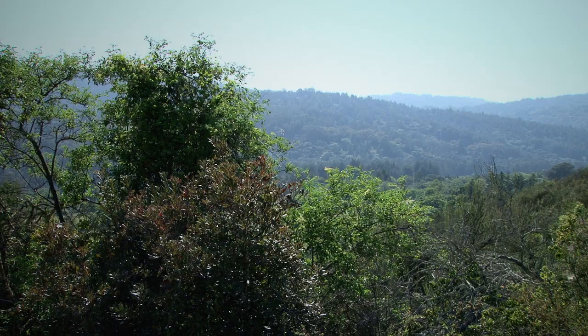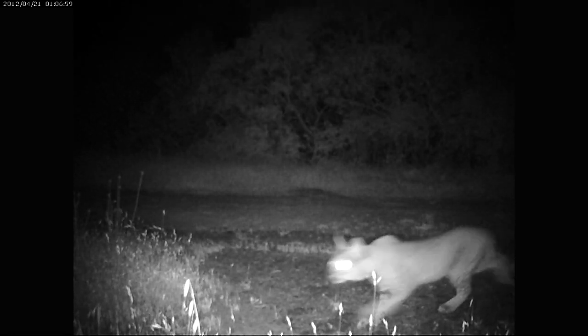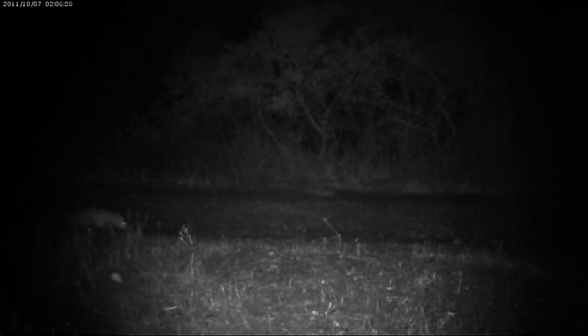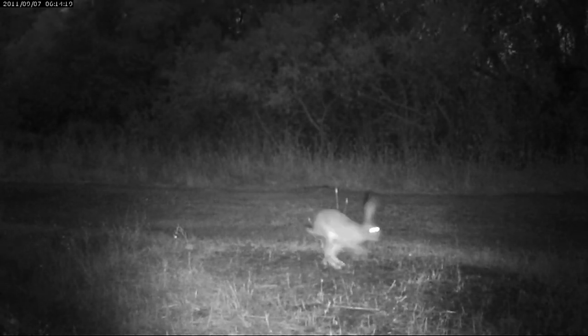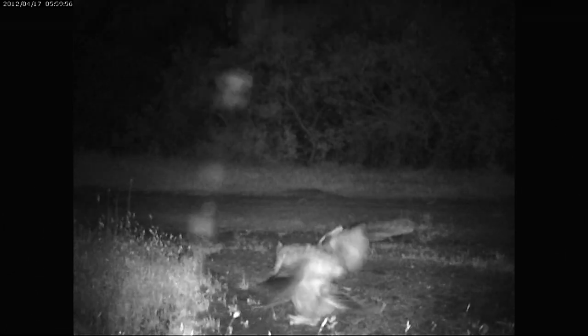There are a ton of really interesting scientific questions that can be answered using camera traps, and Jasper Ridge is a great place to do it. On a nightly basis we see bobcats, deer, coyotes, raccoons, possums, skunks, jackrabbits and brush rabbits, mountain lions, gray foxes, and occasionally even owls.